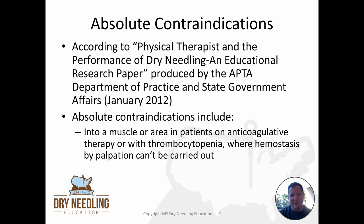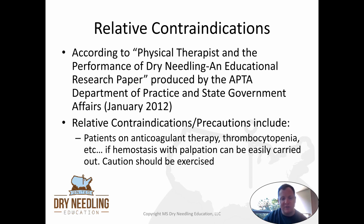According to the APTA's educational research paper 'Physical Therapist and Performance of Dry Needling,' produced by the APTA Department of Practice and State Government Affairs in January 2012, they state that an absolute contraindication includes needling into a muscle area in patients on antithrombotic therapy or with thrombocytopenia where hemostasis by palpation can't be easily carried out. A relative contraindication and precaution includes patients on anticoagulative therapy or thrombocytopenia if hemostasis with palpation can be easily carried out — then you should just exercise caution. Unfortunately, the APTA does not quantify that, leaving it up to the individual therapist to decide what is superficial enough to easily palpate for hemostasis versus what is too deep.